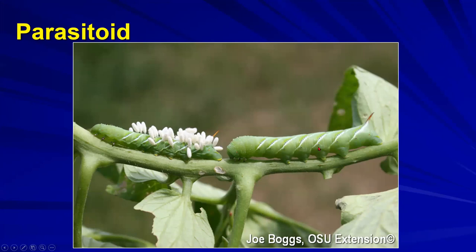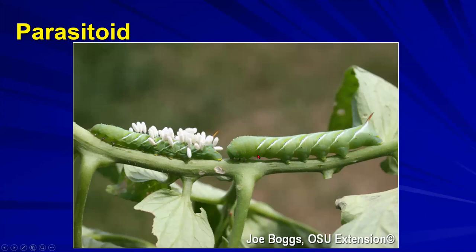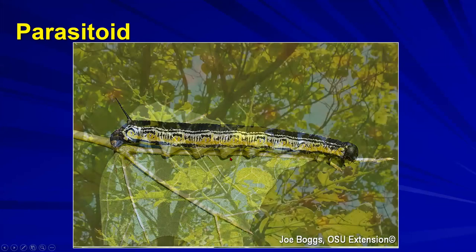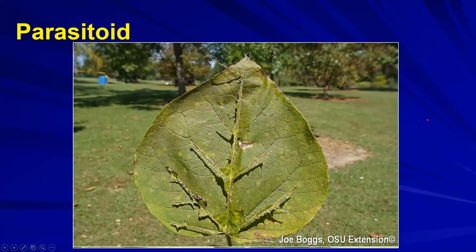Both tomato and tobacco hornworms are in the genus Manduca. In greater Cincinnati we actually see more tobacco hornworms on tomatoes than tomato hornworms. The name 'hornworm' comes from the horn-like structures. For the rest of this I'll focus on the catalpa hornworm, which targets our native catalpa trees and causes significant defoliation, though it doesn't hurt the trees much. Some of the very early research on parasitoid-prey relationships was done on this relationship.